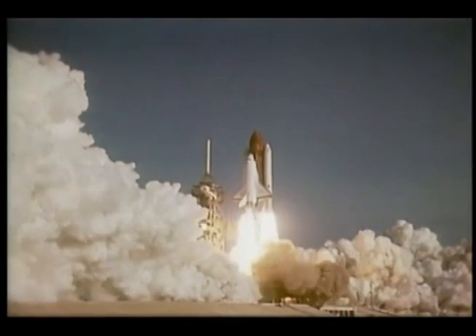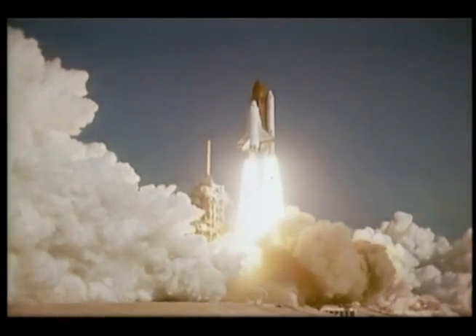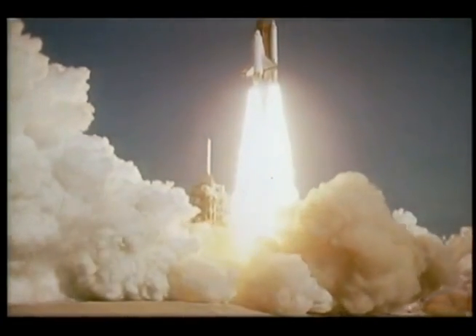When we lifted off, we had the heaviest stack that has launched since the Apollo days — the Saturn V back in Apollo. Over four and a half million pounds lifting off.